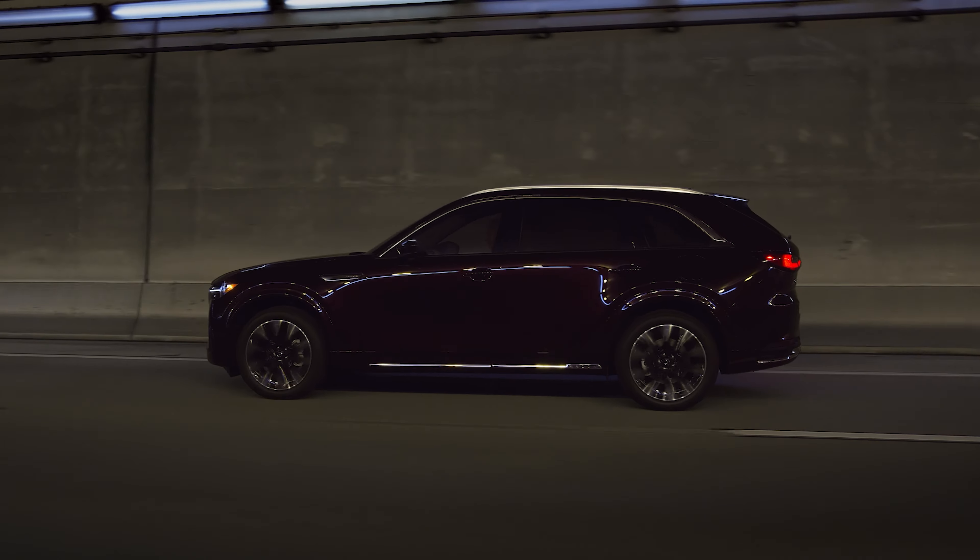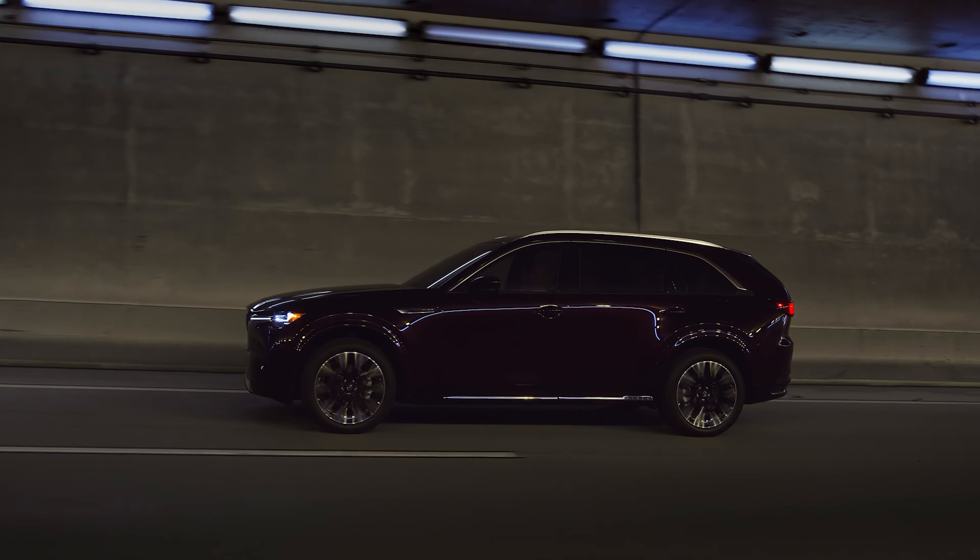No matter which engine you choose, expect around 25mpg. Pricing for the gas-only model starts at $41,000. For TestDriveNow.com, I'm Steve Hammes.